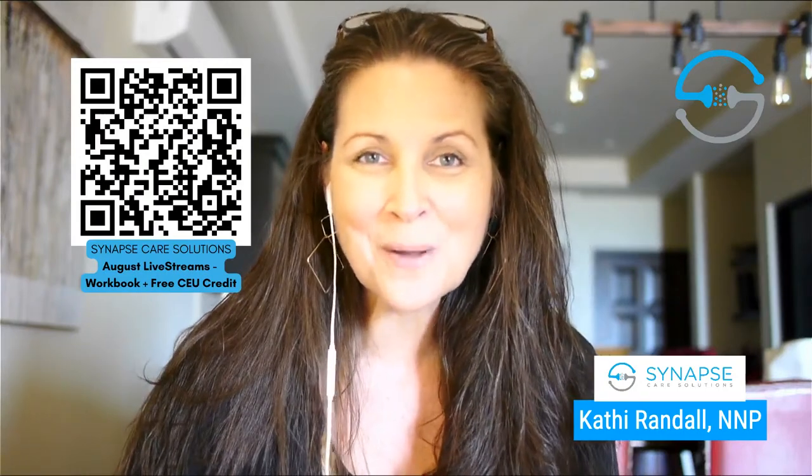Again, thank you for being here. Definitely grab the workbook and the free CEUs by clicking the link in the show notes below or scanning the QR code on the screen. With that, I'll let you get started and I'll see you at the end.